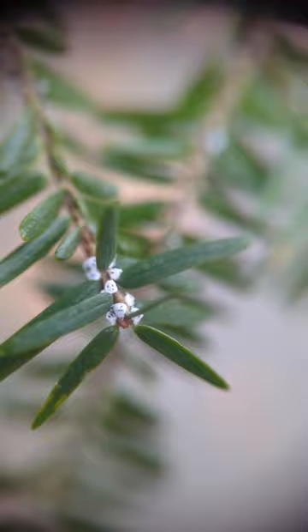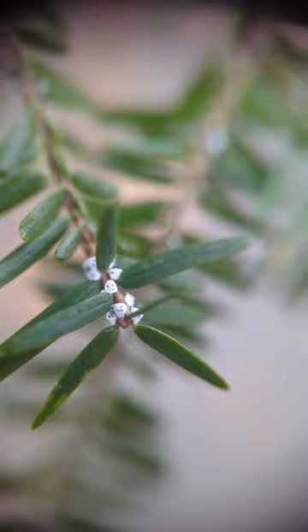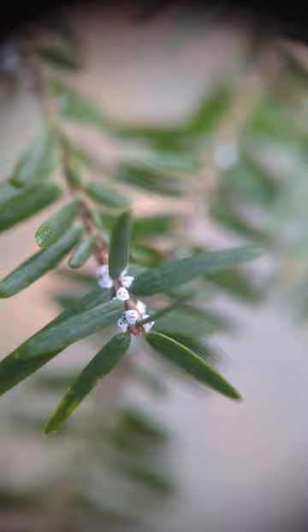Oh gross, no. The hemlock woolly adelgid is an insect, kind of like an aphid, that chows down on hemlock trees. They slurp on all of the sugars in the hemlock tree cells, but they do so much damage in the process that they eventually kill the tree after a few years.